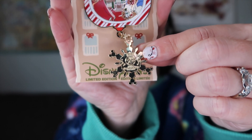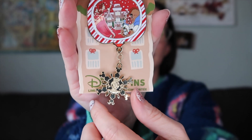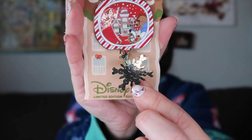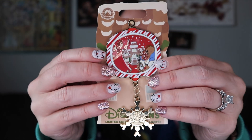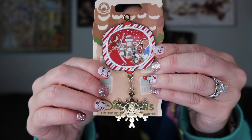It's a 2022 Grand Floridian resort pin. It's very like a snowflake, and on the back it has a Mickey imprint on it. But it's so pretty. Again they had these for the other gingerbread houses, but I was like okay I'm just getting this one. And this is a limited edition as well.